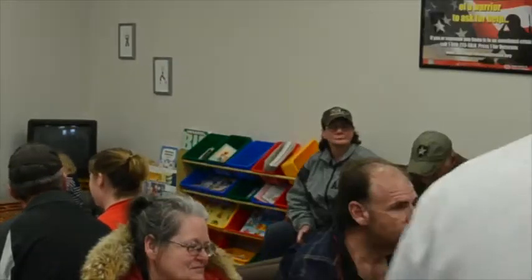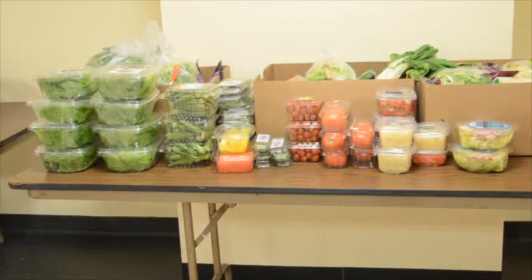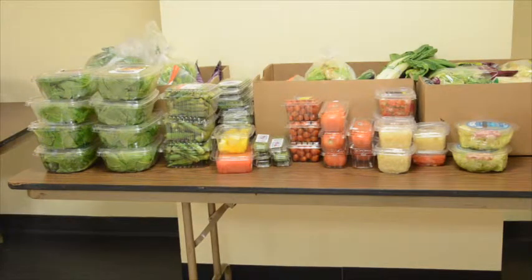Sunrise Beach resident and food pantry client Diane Davis lives on $710 a month. She supplements her SNAP benefits with trips to area food pantries. Davis says the recipes help her and other pantry recipients make healthy meals out of pantry-provided ingredients. It's good to translate it into a meal always. You just got to have a little know-how and know how to cook.